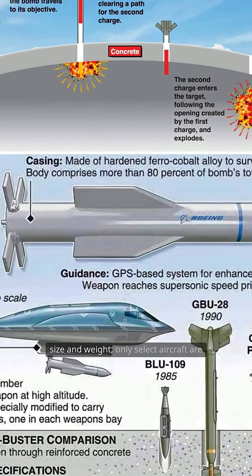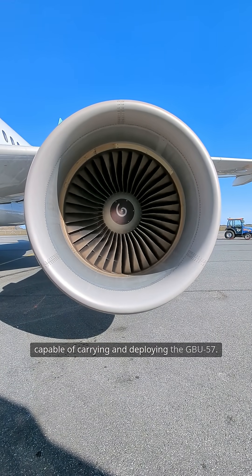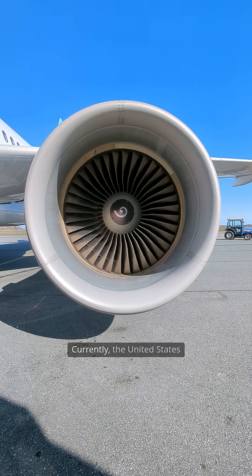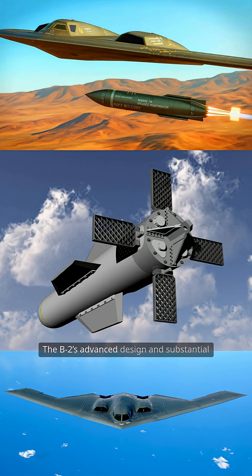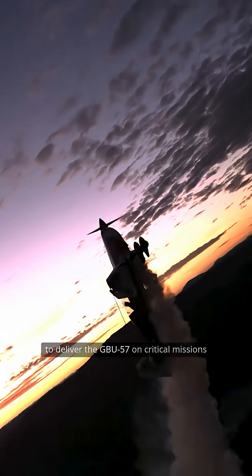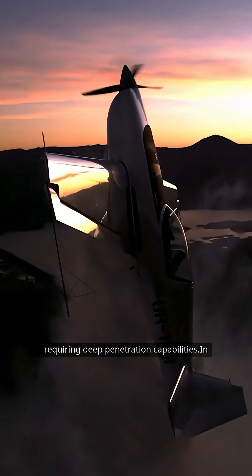Due to its sheer size and weight, only select aircraft are capable of carrying and deploying the GBU-57. Currently, the United States Air Force utilizes the B-2 Spirit Stealth Bomber for this purpose. The B-2's advanced design and substantial payload capacity make it uniquely suited to deliver the GBU-57 on critical missions requiring deep penetration capabilities.